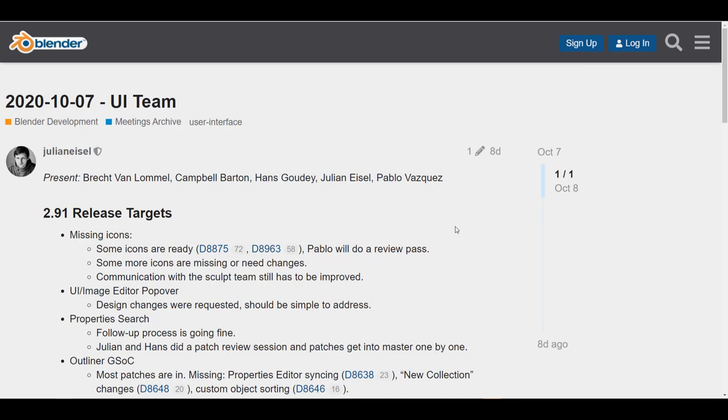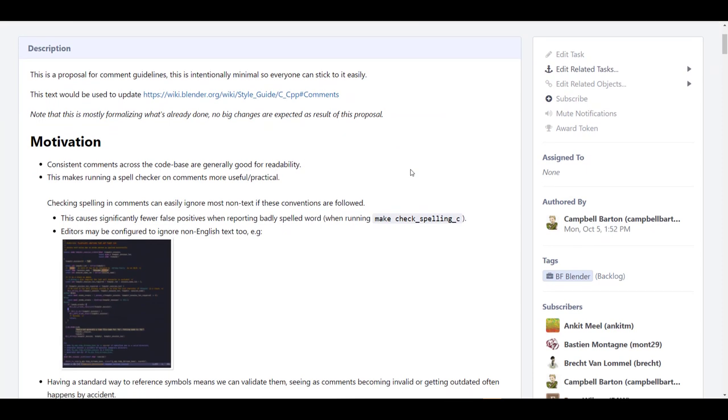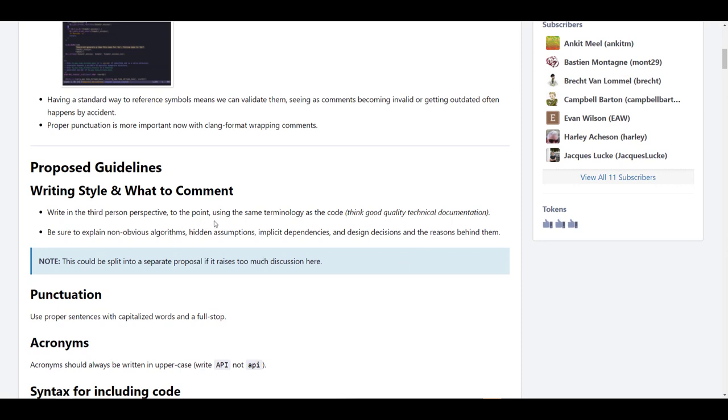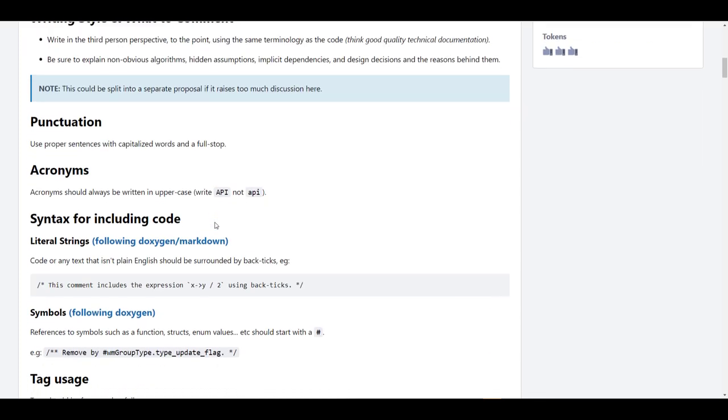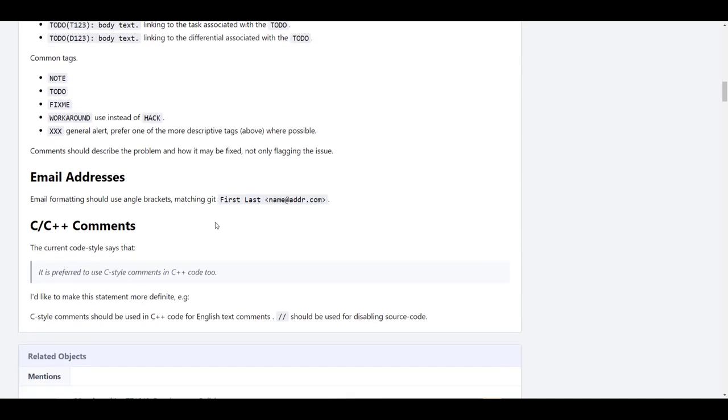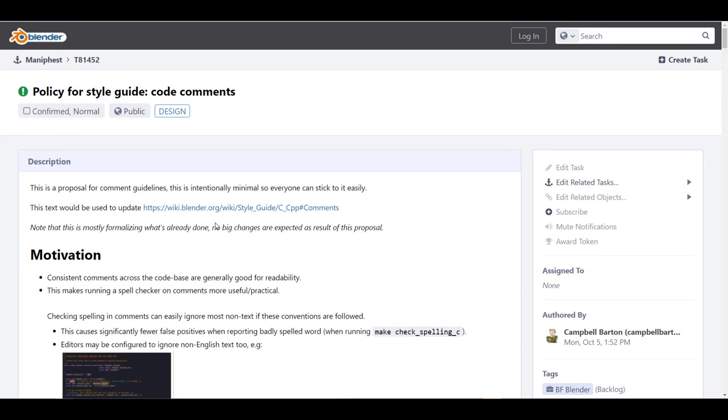There is also a brand new proposal for the coding style of Blender to be updated. This is more for developers — consistent comments across the code base are generally good for readability. There's a strong proposal for these things to be written in third-person perspective, so when someone reads the code and encounters non-obvious algorithms or hidden assumptions, they can better understand what the code does.